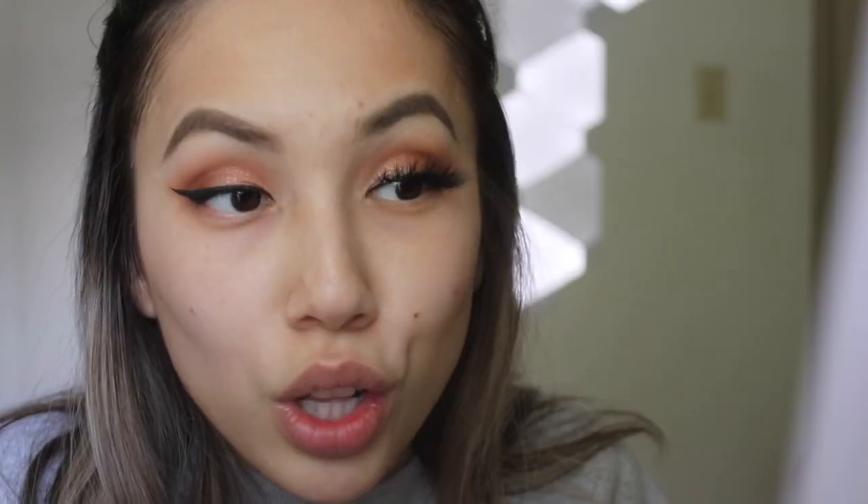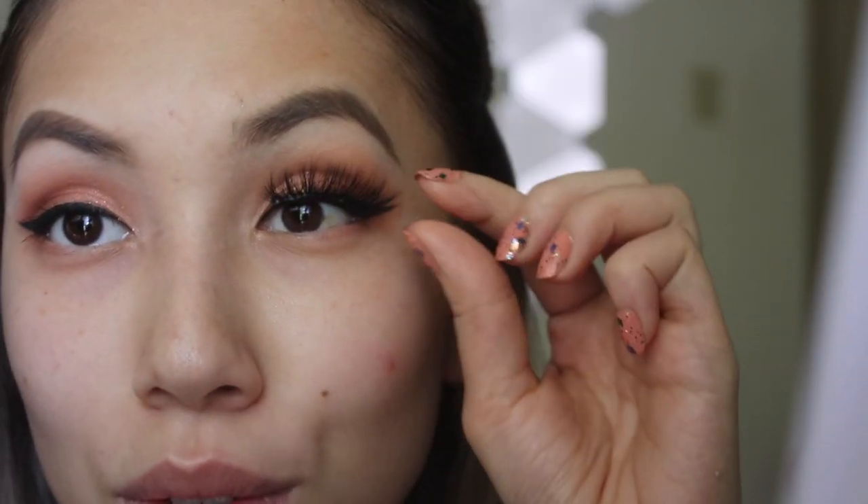I'm going to do my eyeliner off camera and I'll come back and show you my lashes. So I found this brand called Lash Kitty, and it's what I'm wearing on my eyelashes right now. A little dramatic for some people, but I think they're really pretty.